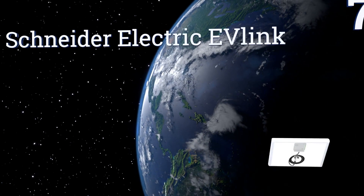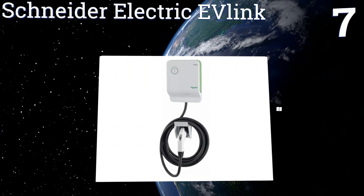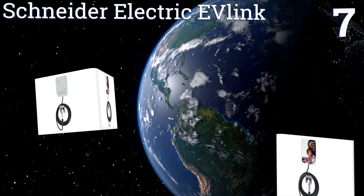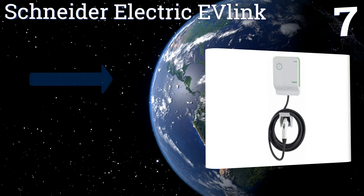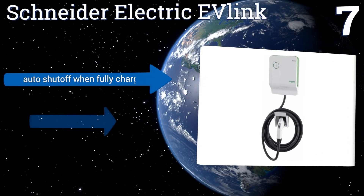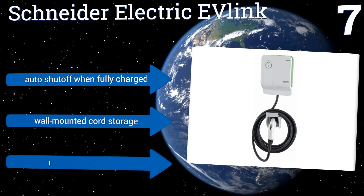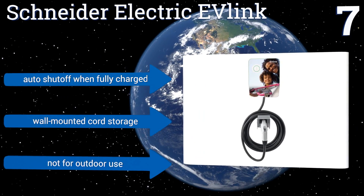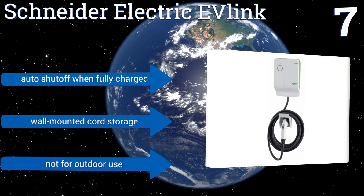At number 7, the Schneider Electric EV Link has a unique customizable design. You can choose a free skin online with over 600 options available, as well as the option to upload your own photo. It's just a 30-amp charger though, so it may take longer than some other models. It automatically shuts off when your vehicle is fully charged and it offers wall-mounted cord storage.